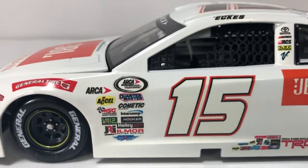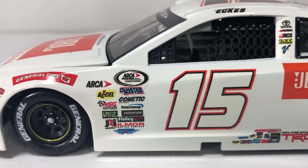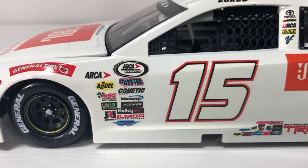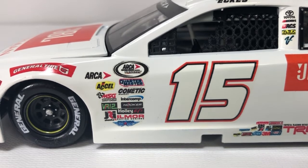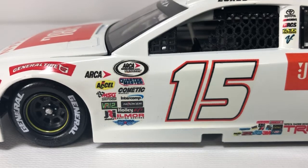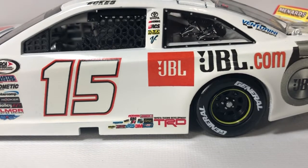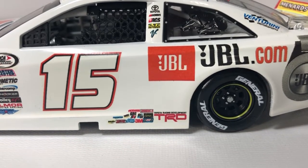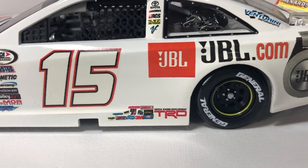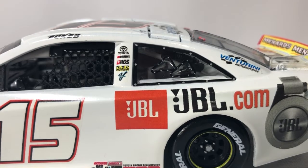Above the tires on the fender, contingencies on the door panel — the Arca Racing Series presented by Menards, Quartermaster, Komitech, Intercom, Hooker Headers, Holley, Elmore, Five-Star Race Car Bodies, VR12, MSG, Axio, and Arca. The number 15 on the door panel, Toyota Racing Development TRD, and more contingencies including 3M and Wicks. Up on the roof post: Toyota, RCS, Mechanicwear, Venturini Motorsports.